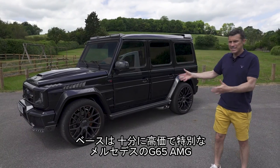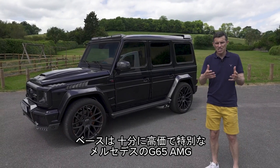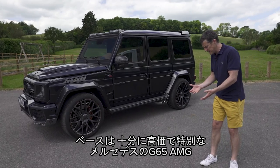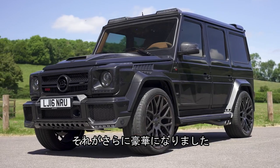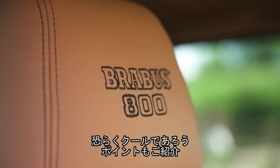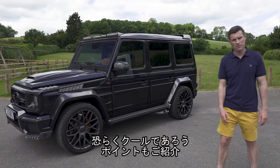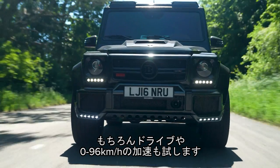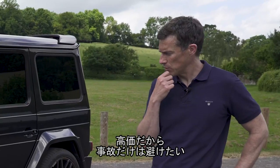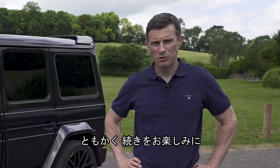This is the same kind of thing. Brabus has taken a G65, which is already expensive and exclusive enough, and then they just made it more expensive and more exclusive. In this video I'm going to tell you all about it, why it costs so much, point out its cool features and not-so-cool features, take it for a drive, and hopefully not crash it. I'm Mark Watson and you're watching CarWire.